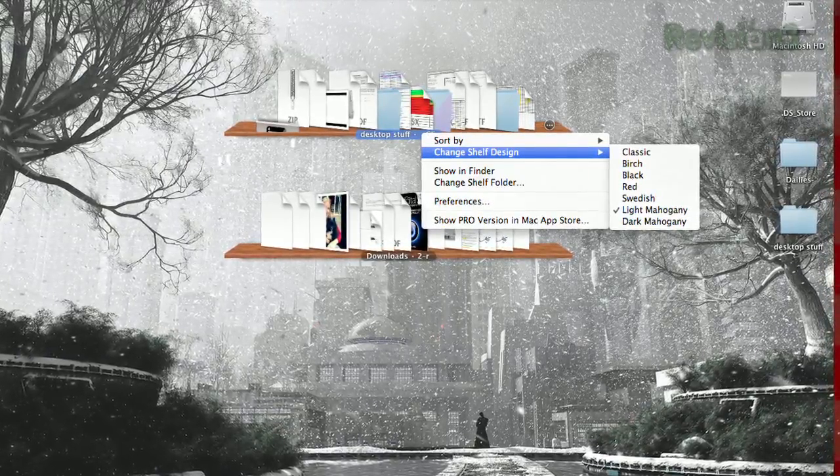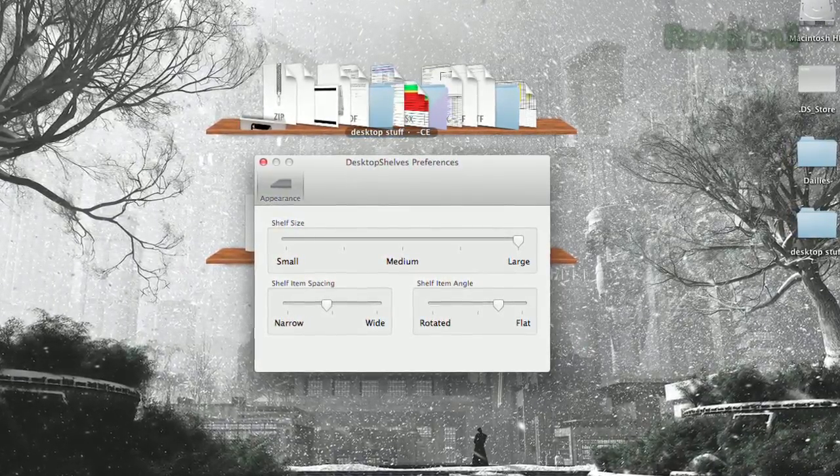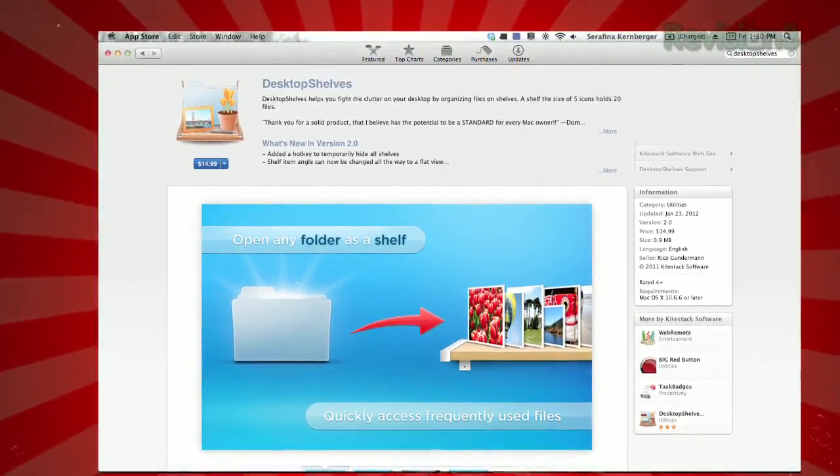Right-clicking on the shelf lets you change how the files are organized, the design of the shelf, and what folder is displayed. Opening the preferences lets you choose the size of the shelf, how the files are spaced out, and at what angle. And for even more features, you can download the full version for $15.